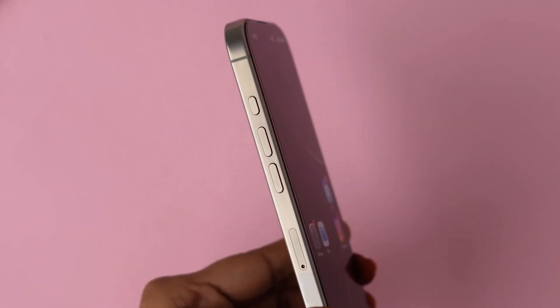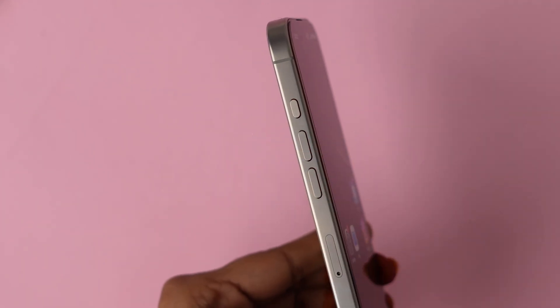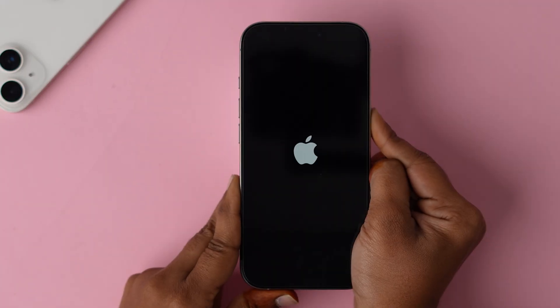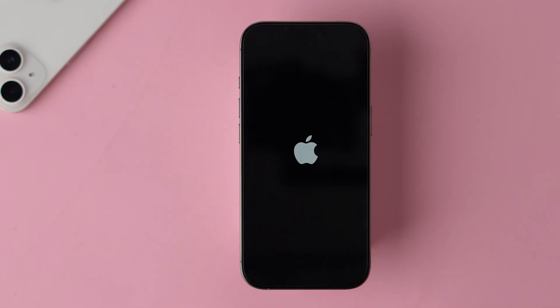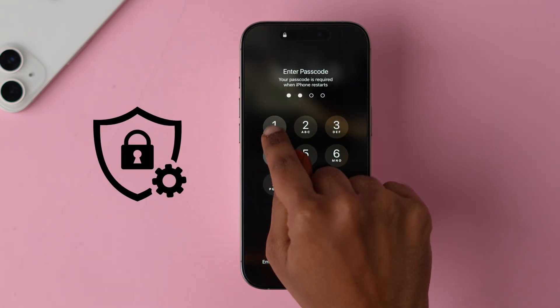Force restart: press and release the volume up button, then press and release the volume down button. Now press and hold the side button until the Apple logo appears, then release the side button and your phone will restart shortly. Sometimes a simple restart will help to protect your data.